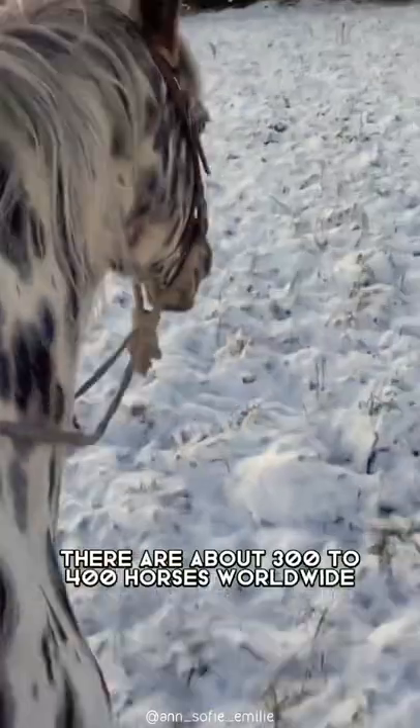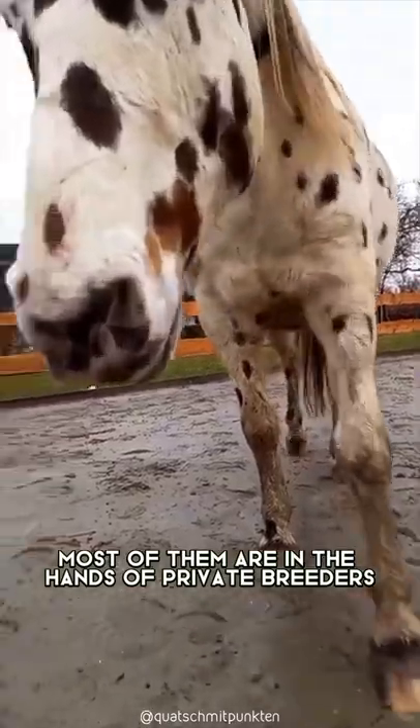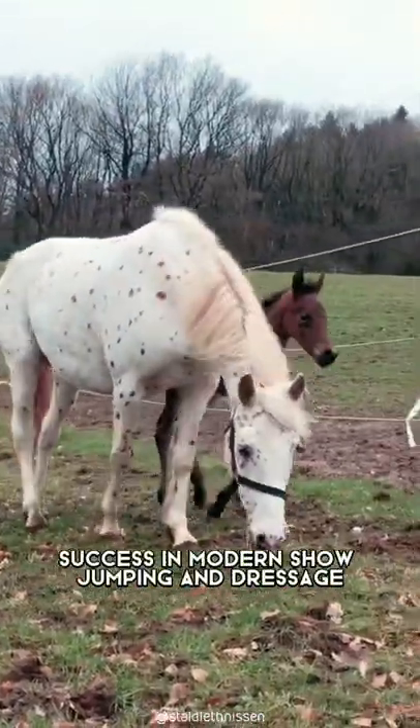The breed is quite rare today, with about 300 to 400 horses worldwide. Most of them are in the hands of private breeders. However, they do have some international success in modern showjumping and dressage.